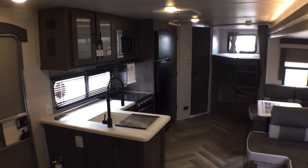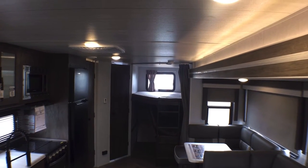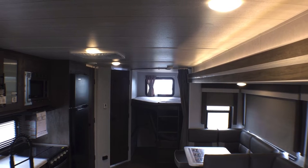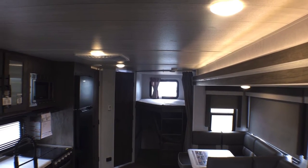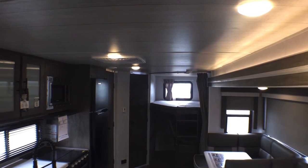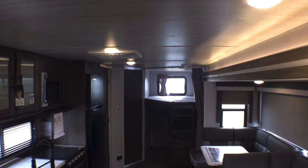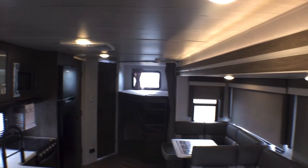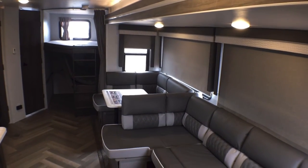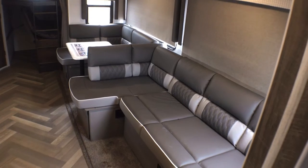Oh, I almost forgot — Salems are a lot taller than your average stick-and-tin unit. These have an 81-inch flat ceiling height with six-foot-nine-inch sidewalls instead of a common six-foot-six-inch sidewall. So that's going to give you a taller slide-out, more space in the bunks, bigger overhead cabinets, and more space in the shower, which as a taller person I can really appreciate.